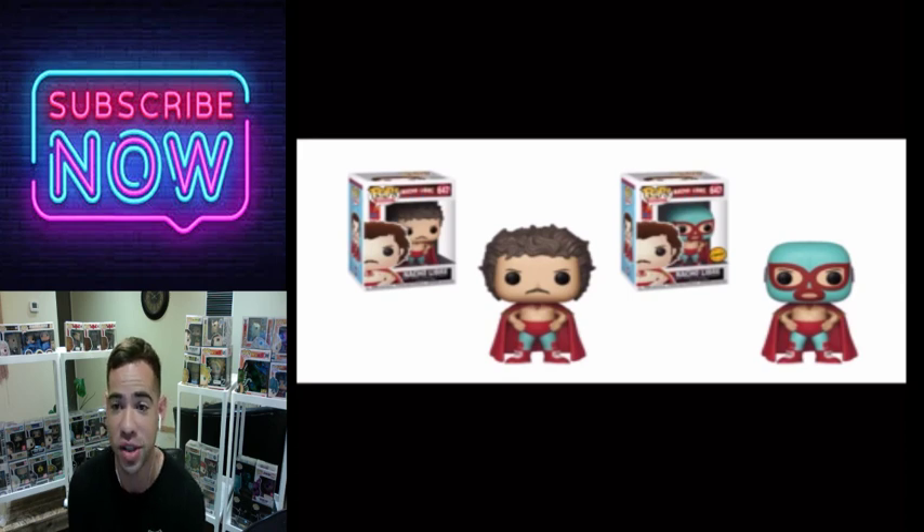I don't have the Nacho chase — I have the regular Nacho — and I'm on the prowl for the Nacho Chase Funko Pop. I love how they did the mask on that. I don't think it's a lazy pop — it's the same stance but I do want it. This is actually my wife's favorite pop.